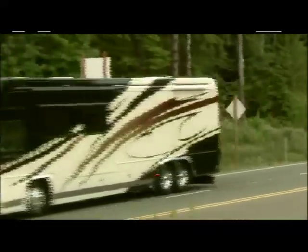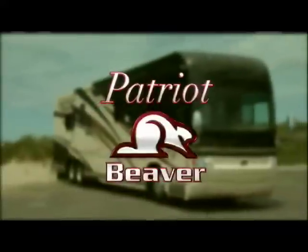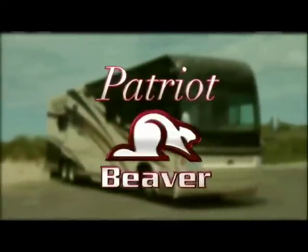Driving is easy with ergonomic control panels in the cockpit. Isn't it time you treated yourself to a little luxury? Treat yourself to the craftsmanship found only at Beaver Motor Coach.